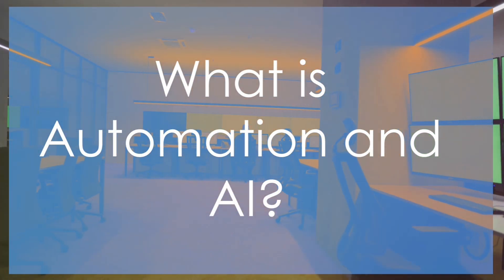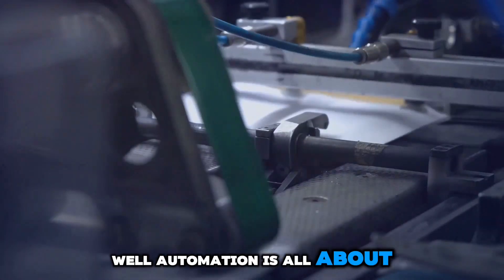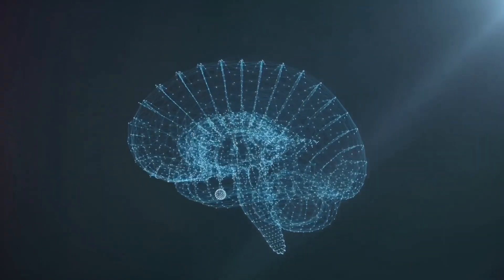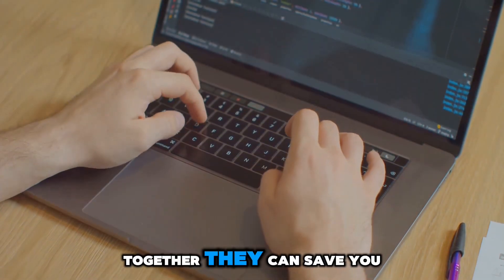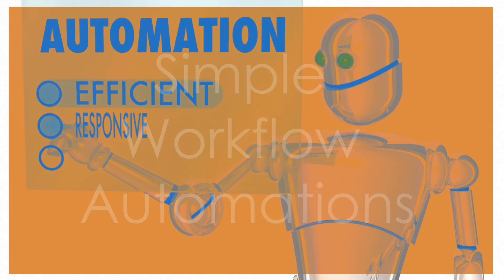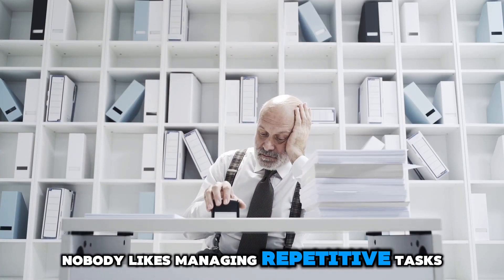First things first — what is automation and why should you care? Automation is all about letting machines and software do the boring, repetitive tasks for you. And AI? That's like giving your automation a brain. Together, they can save you time, money, and a whole lot of effort. Let's start with something simple: workflow automations. Nobody likes managing repetitive tasks.